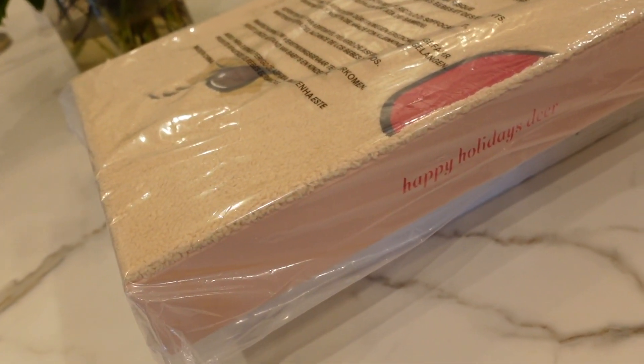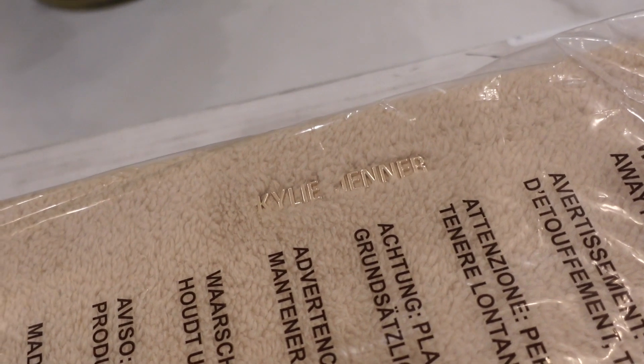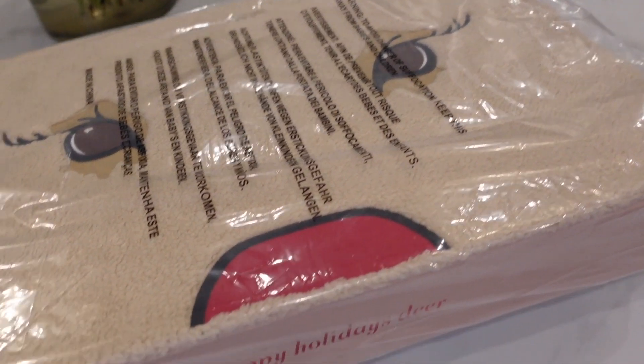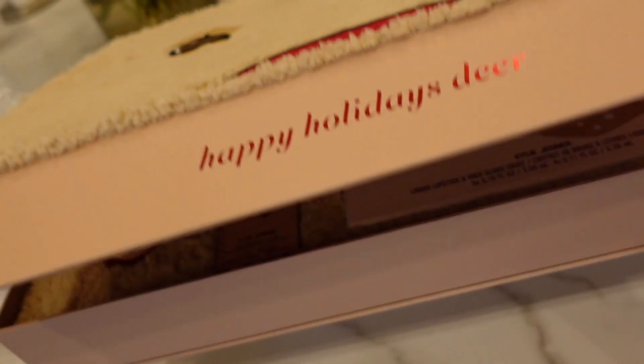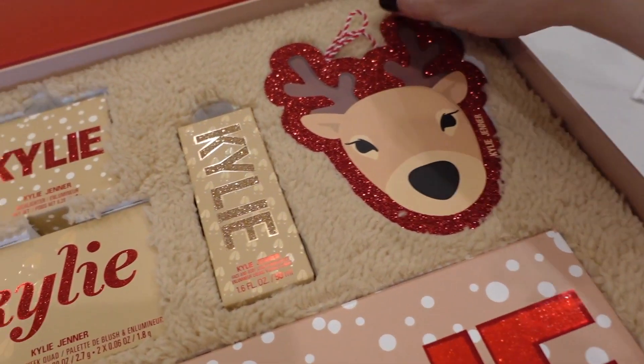I got this giant box sent from a warehouse — this is a Kylie Jenner PR box. I've definitely never received anything from Kylie Jenner. Happy Holidays — I guess this is supposed to be a deer, like a Rudolph face. This box is so cute and giant. It's now available at select Nordstrom stores, and there's a lot of stuff in this collection. I've never used Kylie products — I'm not sure this is a great fit for my audience. You let me know.